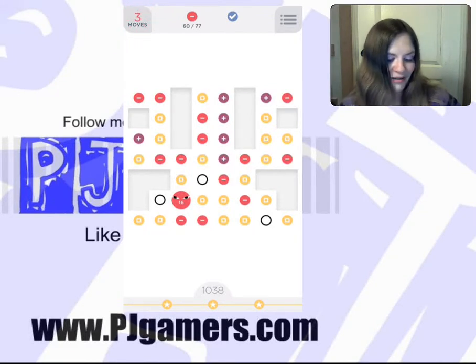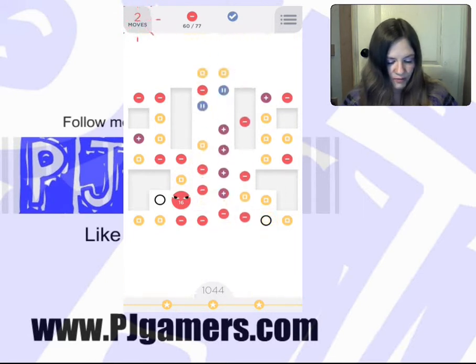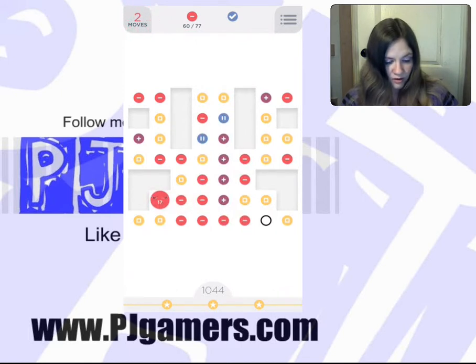It would have been really nice if we could have just taken our yellow. I'm going to go ahead and try to get rid of as many of the yellow dots as I can. Hopefully it will bring up some red ones for me.